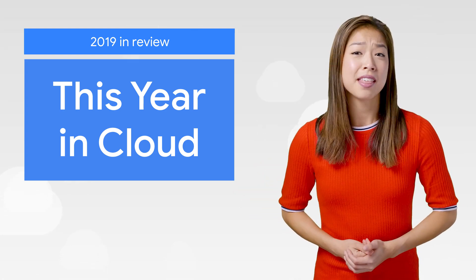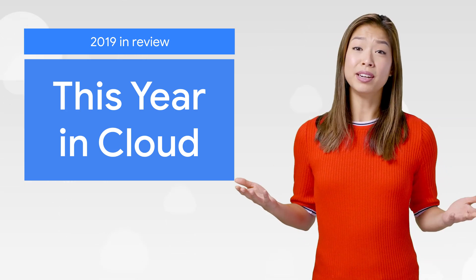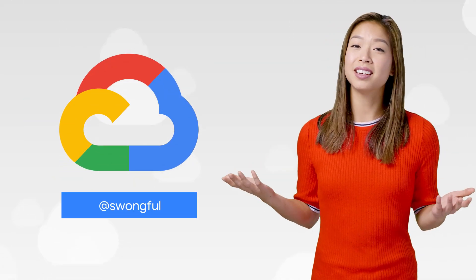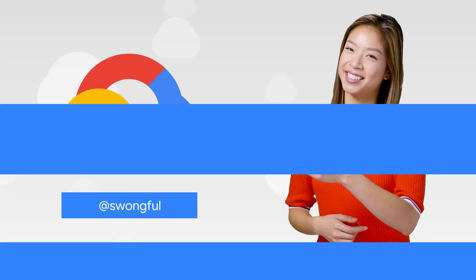On behalf of the team here, thank you for checking out This Week in Cloud to stay up to date with the latest. 2020 has so much more to come, so stay tuned. If you want to read more about these announcements or see a full list, check out the link. Any thoughts or ideas, leave us a comment or tweet us. We'll see you in the cloud next year.